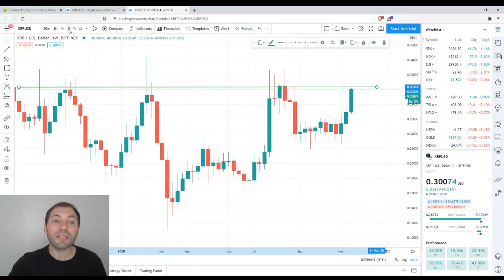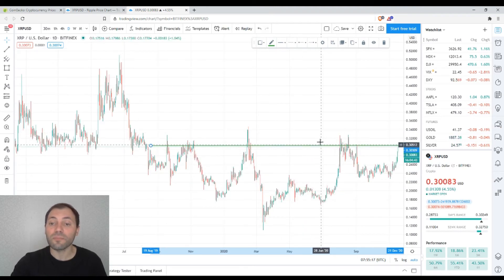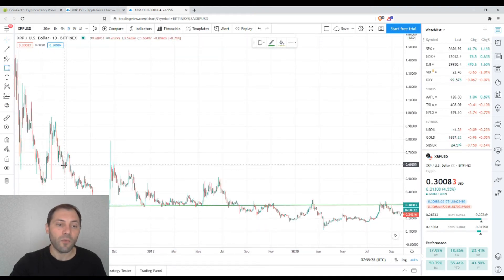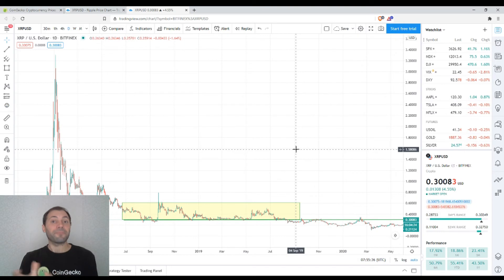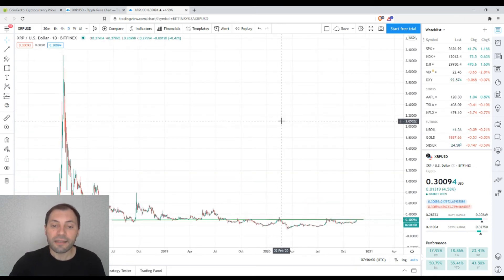We can also see that the current price is testing the previous local high, and I will draw a horizontal line to mark it. Switching to the daily time frame, the price is testing previous important local highs. This level can now be viewed as resistance, but it used to be a support level during the prior declining period, receiving solid support several times. It is a level close to 30 cents, and if the price is able to break through and surpass this level, it will later become a support level — which would be a very nice breakout.